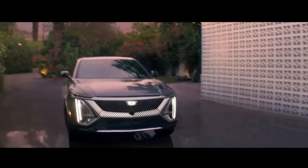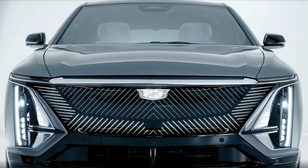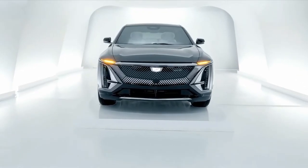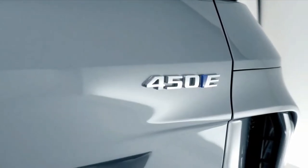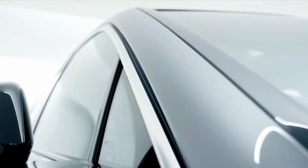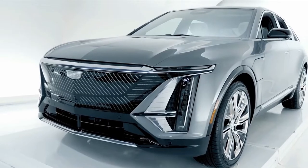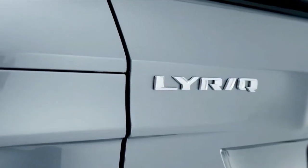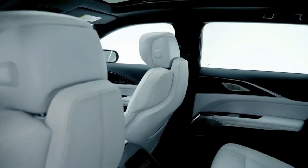Cadillac's first entrant into the luxury electric vehicle market will be the Lyriq SUV, which offers sharp styling and a modern cabin. The new Cadillac Lyriq is a midsize SUV with seating for five, rear-wheel drive and an estimated range of over 300 miles per charge, competing against the Tesla Model Y and Audi e-tron SUV. The Lyriq has been designed from the ground up on General Motors' new scalable battery architecture, which the company claims delivers a low center of gravity and a spacious cabin.